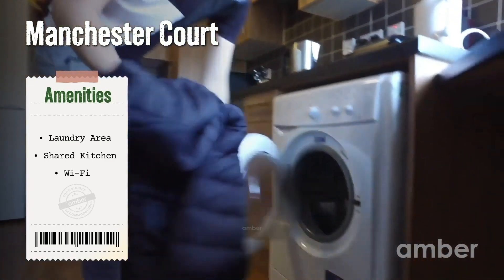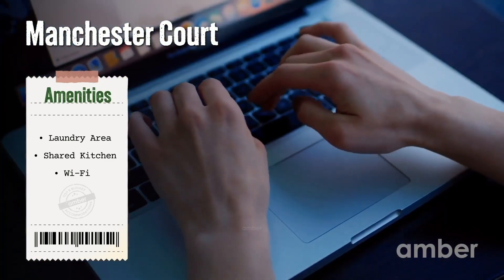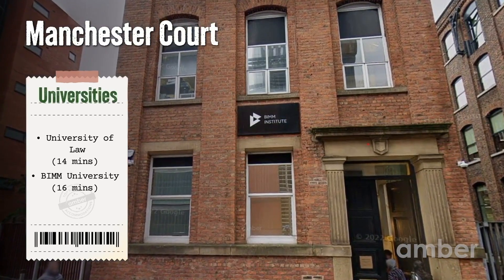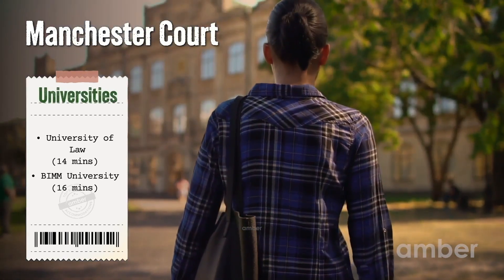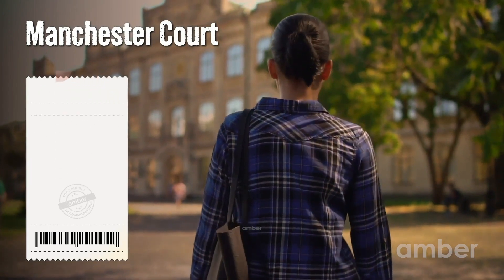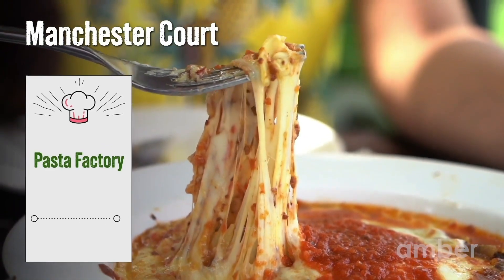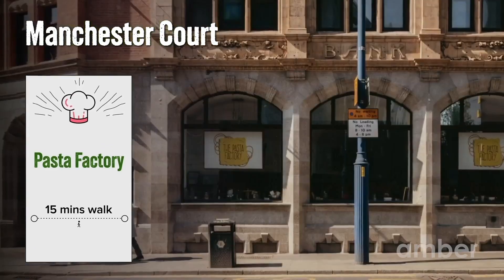Moreover, laundry facilities, on-site bike storage, and high-speed Wi-Fi will make your stay worthwhile. Students from the University of Law and BIMM can easily commute to their universities, as they are within walking distance of 15 minutes. They can also be seen exploring a variety of pasta like lasagne and ravioli at the Pasta Factory.